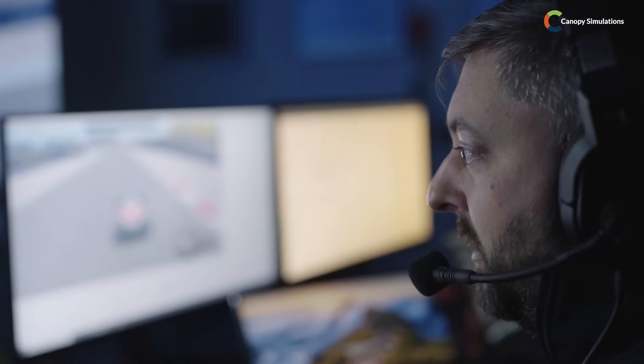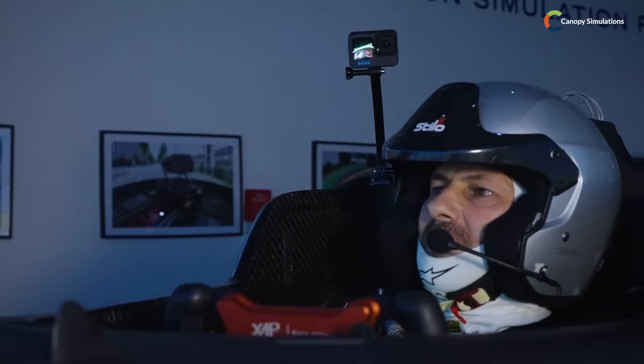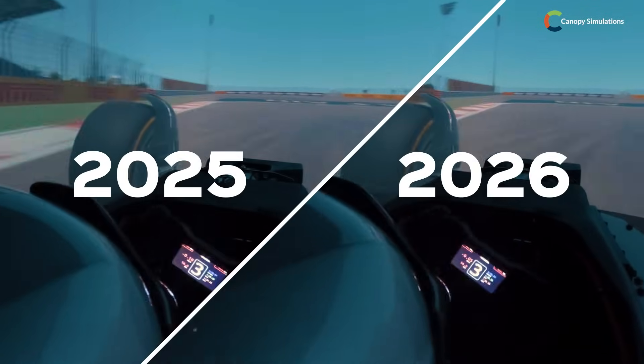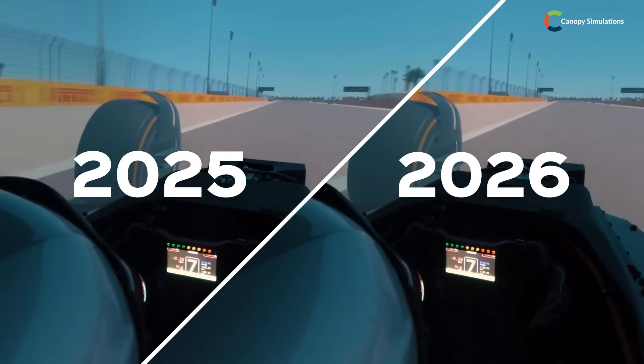From lap time simulation we were expecting the 2026 car to be about a second slower, but Gary surprised us — it wasn't that much slower. Some of the chassis changes were quite good for handling. The car definitely has less grip and less corner speed, but the chassis changes made the car more responsive. The car turns into corners pretty well. Whereas the 2025 car has really good grip and stability but can be a bit lazy into corners, the 2026 car seems more direct into the corners. The hardest thing to get used to was the low-speed performance, especially on the apexes.